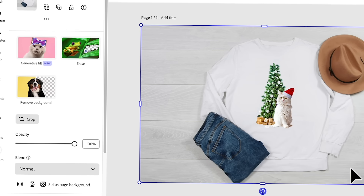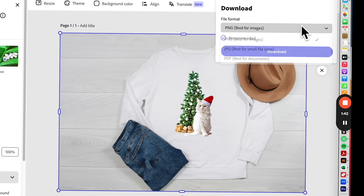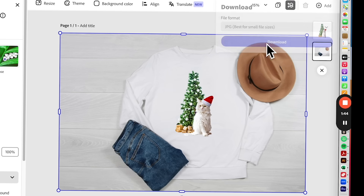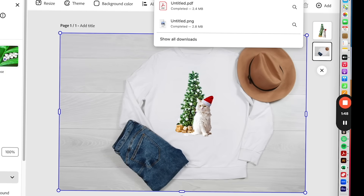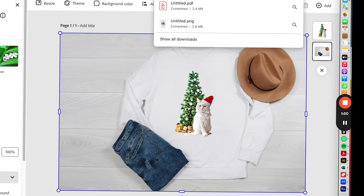Resize this and voila — we have a cute, simple design. You can just save it as a mockup for your client — a holiday shirt mockup.